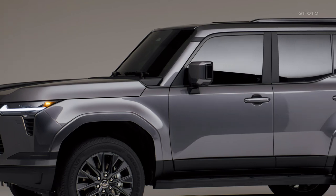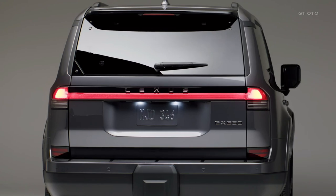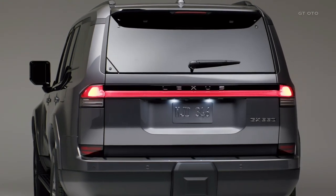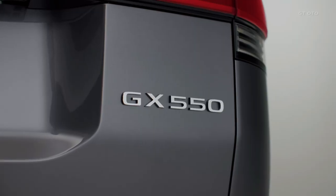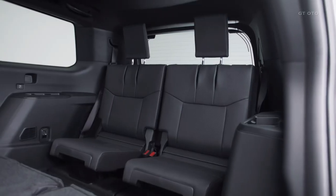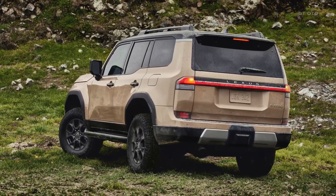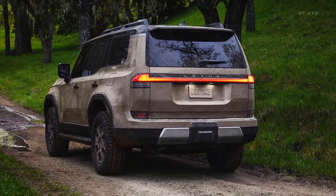Not only does the 2024 GX turn heads with its rugged exterior, but it also pampers passengers with a luxurious and technologically advanced cabin. The redesign introduces a 12.3-inch digital instrument cluster, replacing the previous analog gauges, providing a modern and customizable display. The infotainment system receives a significant upgrade, now featuring a 14.0-inch display that supports wireless Apple CarPlay and Android Auto. The center console includes buttons for controlling the transfer case and differentials, offering easy access to off-road features.